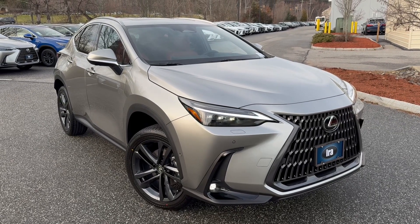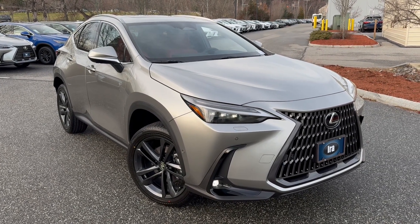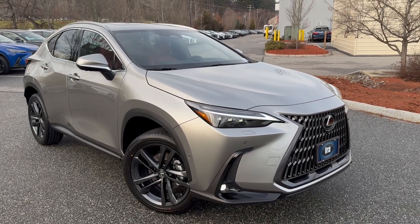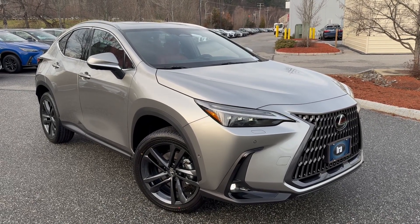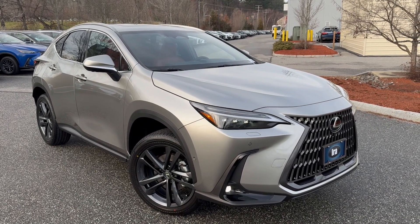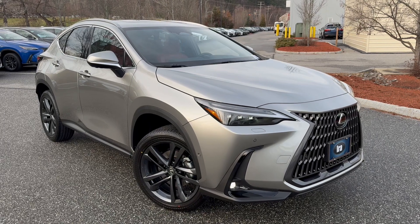Ladies and gentlemen, this is stock number R2034465. It's an Atomic Silver with Roja Red interior leather. It is a NX450H hybrid plug-in. This gives you 304 horsepower and the ability to plug it in for the electric part of the motor, which will give you about 30 miles on pure electric. It's a hybrid, so you get the best of both worlds.